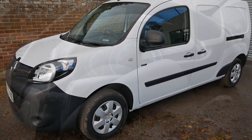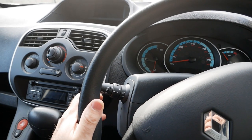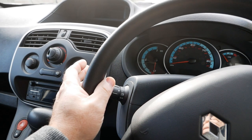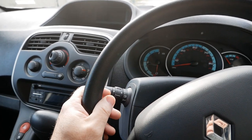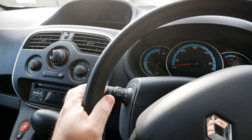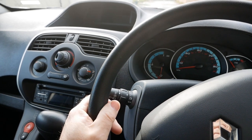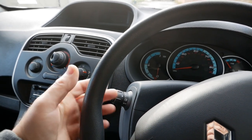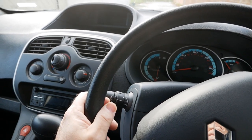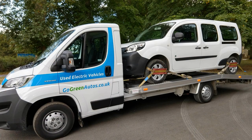The new owner of this van is Eton College, the well-known private school over near Windsor. They've also bought another electric van off me in the past — a Peugeot Partner — so this is replacing a diesel van which I'm bringing back in part exchange. That's why I'm driving this one, because I'm going to drive the diesel back.